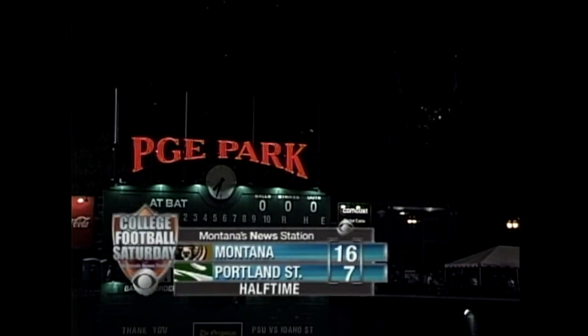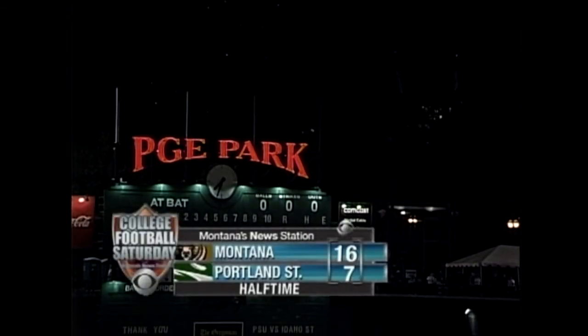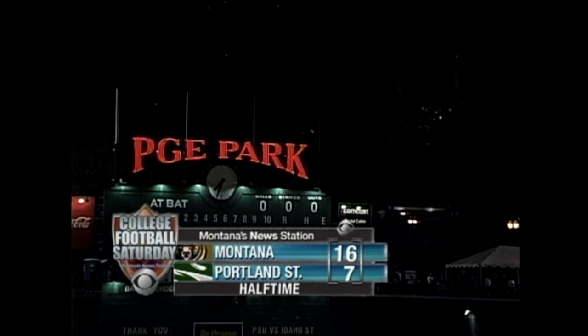Stay tuned for the Sinclair Oil halftime show. We'll send it back to Montana for a news update from Montana's news station. Stay with us — it's sixteen to seven Grizzlies.